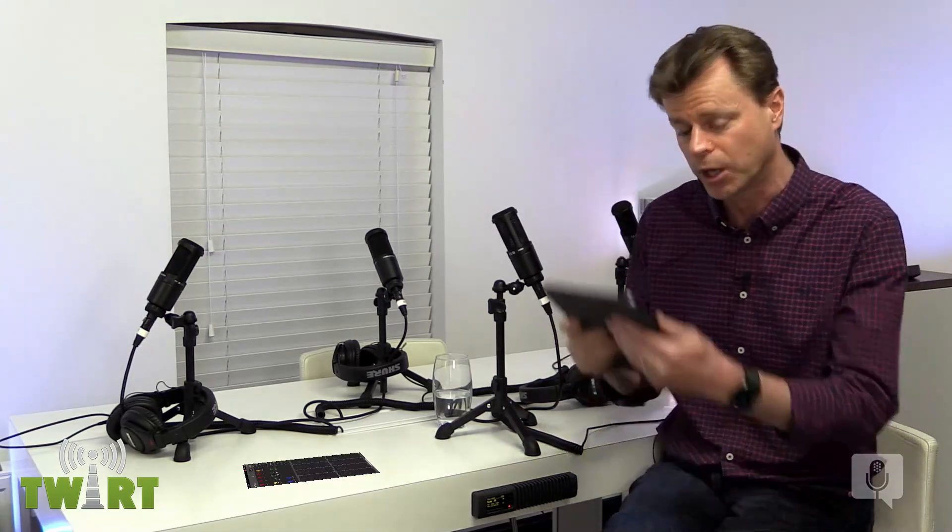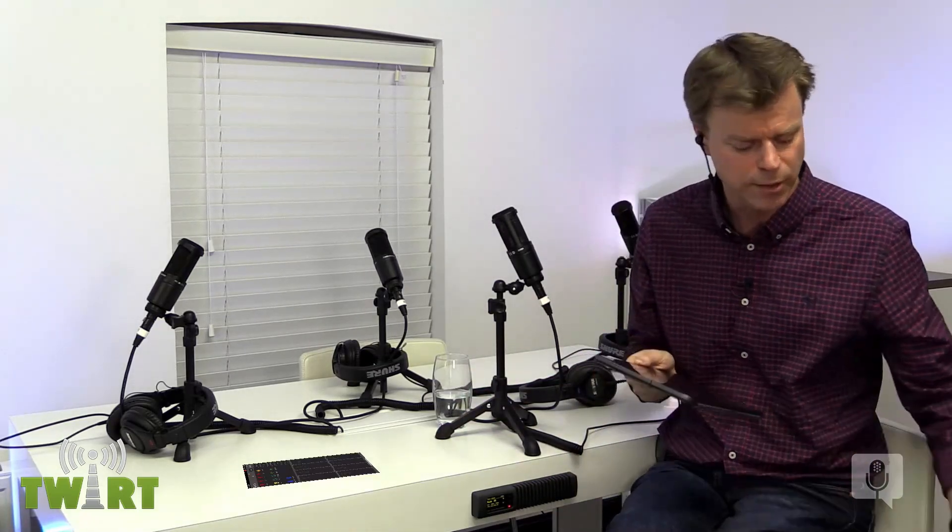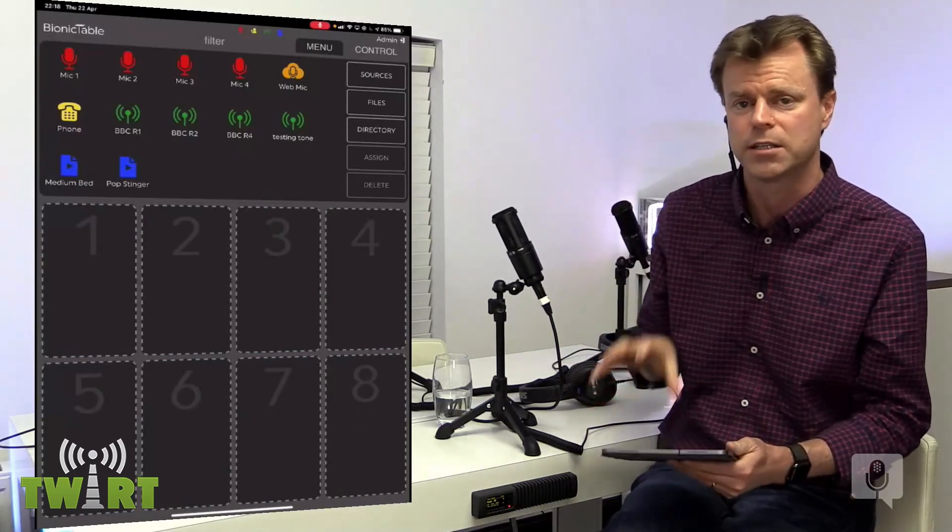This is a PoE device, so there is one network cable from the Bionic Table to the real world — but otherwise, there is nothing else in this space. When I walk away with my iPad and turn the lights out, there is not a computer in here. An average BBC studio probably has about a dozen physical computers running 24/7, 365 — with service packs, updates, upgrades, maintenance. Here there's just the physical table, a small powered edge device over PoE, four microphones, and four headphones.